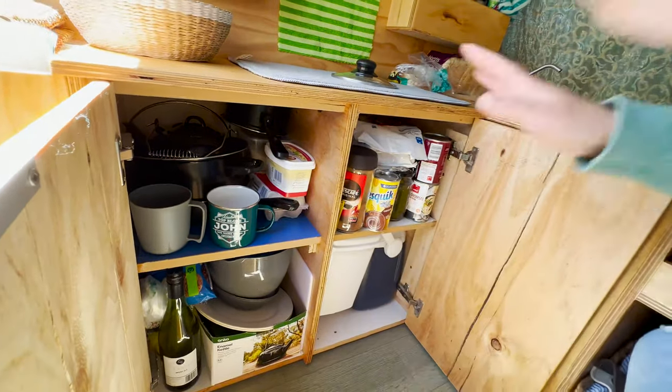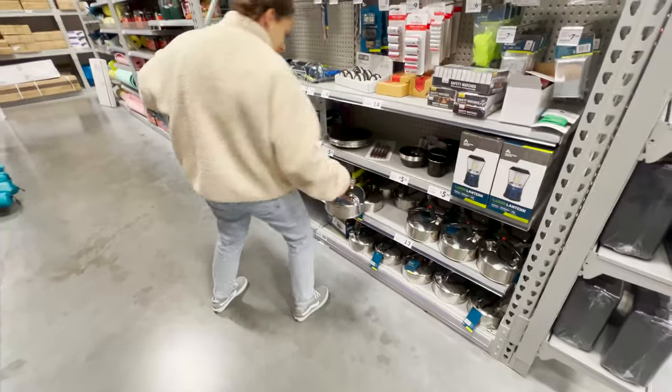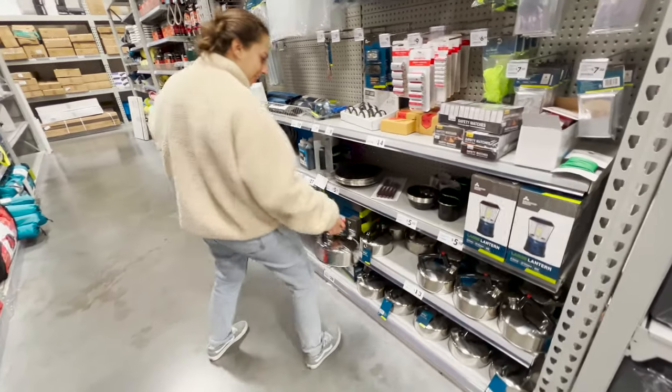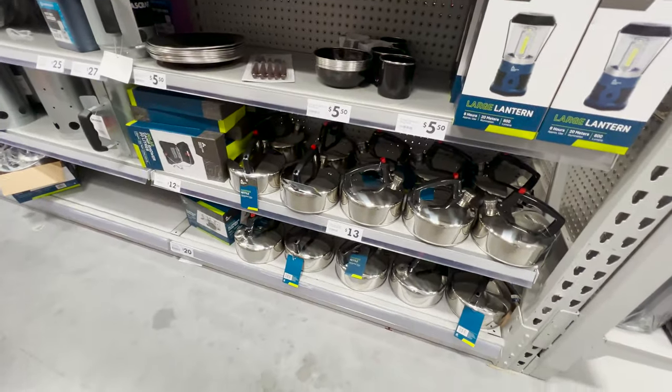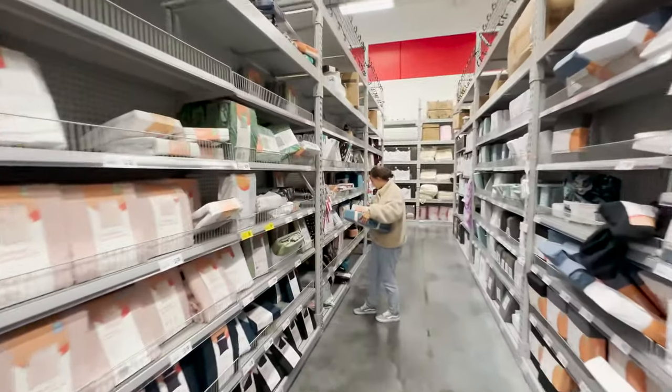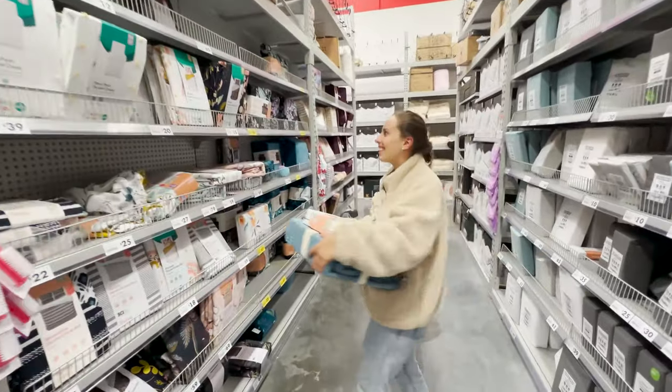We had to buy everything for the kitchen — all kitchen utensils — because the van did not come with any of this. The van came completely empty; we had the mattress and that was it. We had to buy essentially everything you're seeing. Where did we buy it all? K-Mart and the Warehouse.